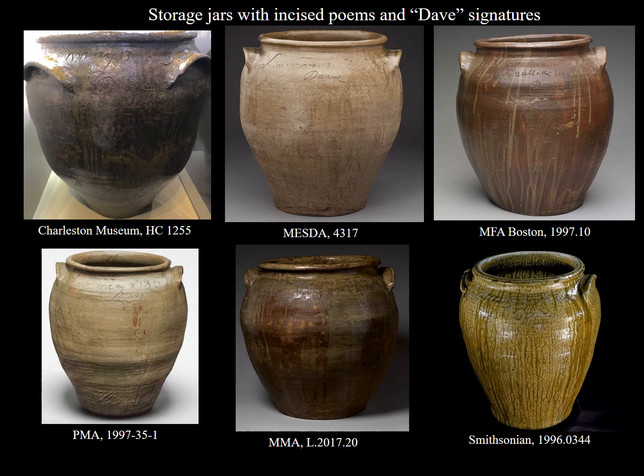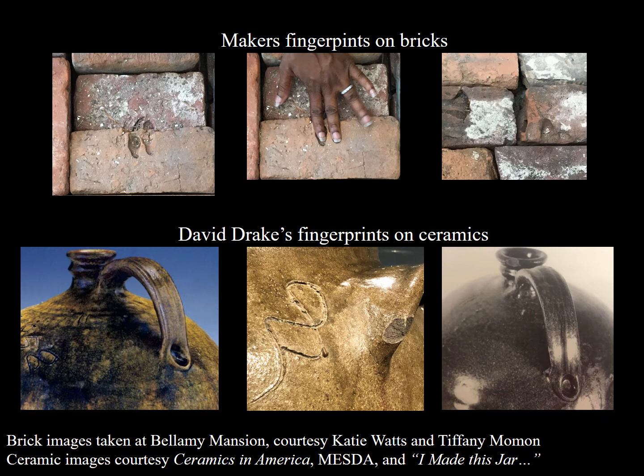One of the reasons we all love working with objects is that they can tell stories of people who are not otherwise given a voice in the documentary record, which is why there's a great deal of importance to finding fingerprints on bricks in 18th and 19th century southern contexts — because they are most often tangible reminders of the enslaved people who made them. Finding fingerprints on ceramics, particularly those made in Edgefield, is of similar importance. This is a visible reminder of agency even during slavery, as is Drake's writing on his turned jars and jugs.